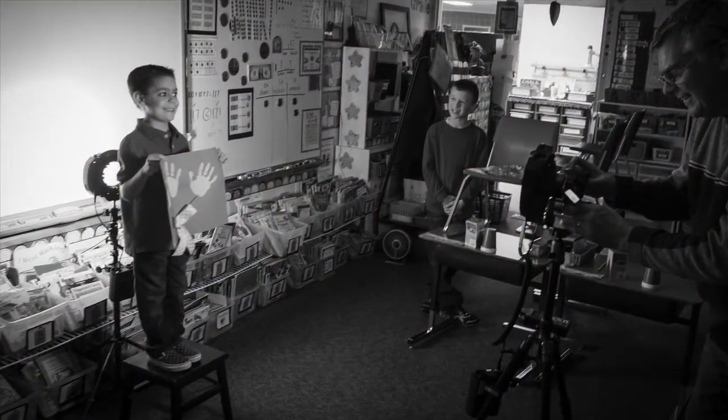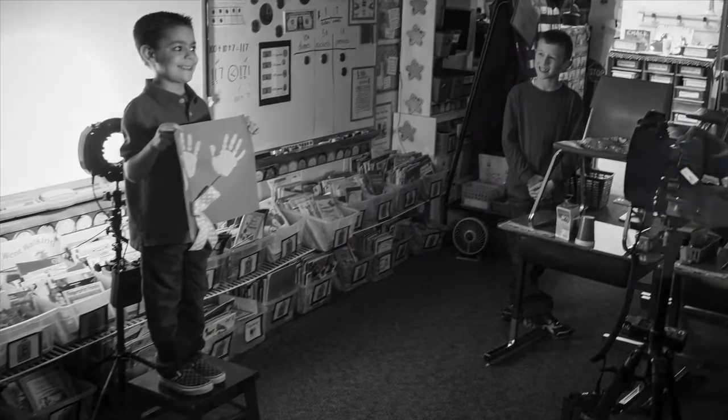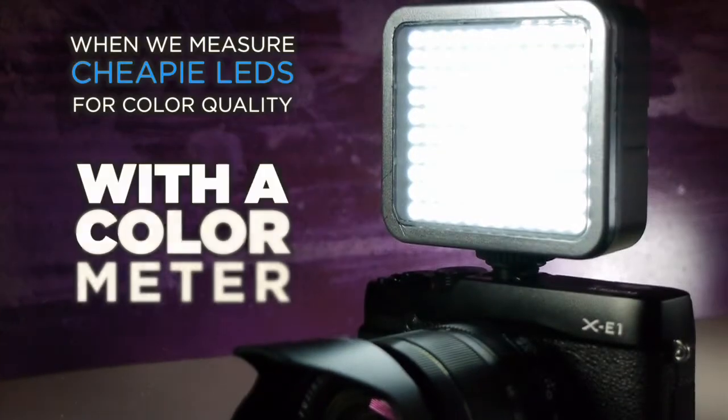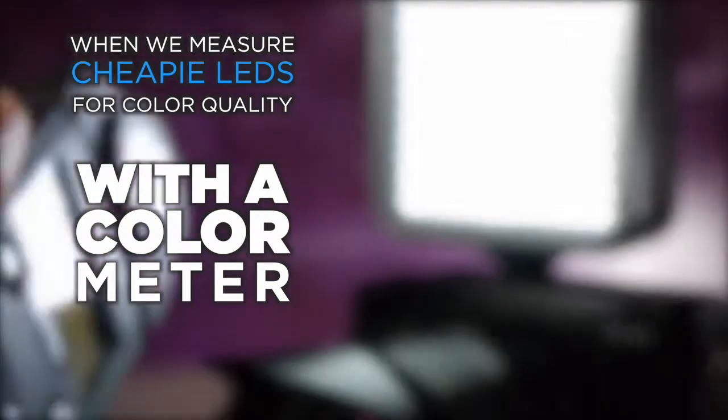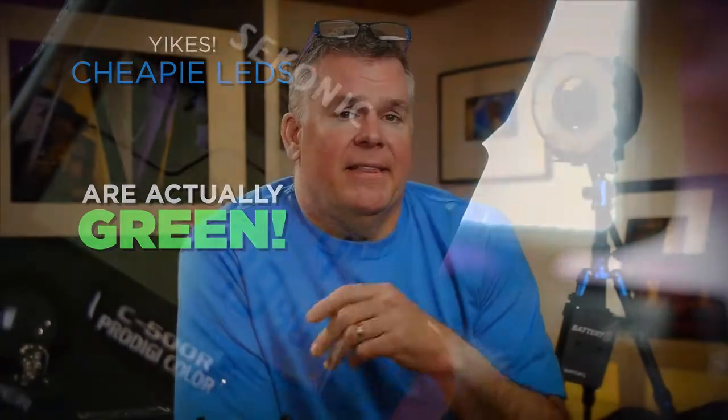Most people take advantage of the small size and mount this up on a stand and use it as a background light. You can easily hide this behind a little kid to light up the biggest wall you can think of for your shot. When we take a closer look at some of those cheap LEDs with a color meter, we find that the green shift is very apparent and the color temperature being all over the place doesn't help much either.